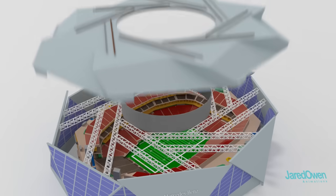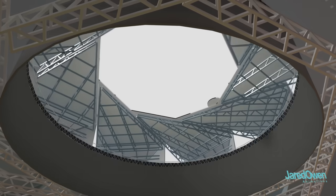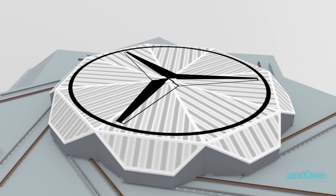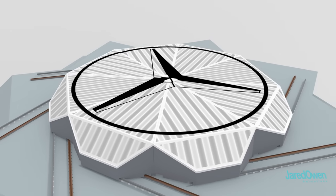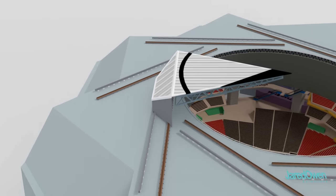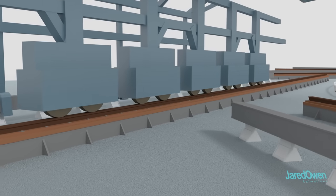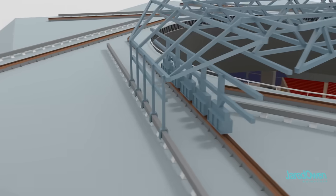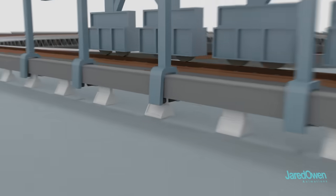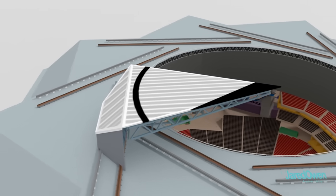My favorite part of this stadium is the retractable roof. It can open or close in only eight minutes — this way a little bad weather doesn't have to ruin the game. It has eight petals and they each weigh 500 tons. Each petal rides on two tracks. The inner track has the wheels riding on top, but the outer track has the wheels riding on the bottom. This prevents the roof petal from tipping over, so the petal simply rides along the two tracks.